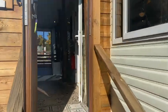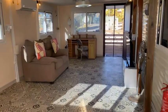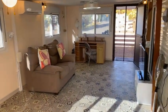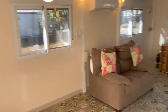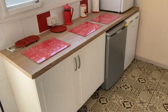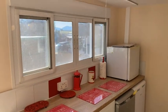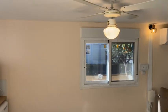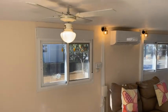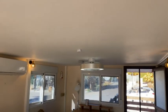Once you go up the steps, you get to see just how big the side extension is. The current owners have designed the room to be used for any purpose. Ceiling fans and aircon make it a comfortable room all year round.